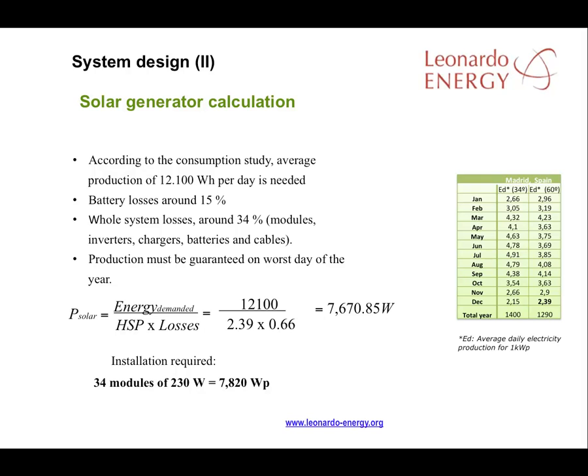For the solar generator calculation, we start with the estimated consumption demand of 12,100 watt-hours per day. We need to guarantee that this amount of energy is produced on the worst day of the year. In Madrid, that is in December. The system will produce 2.4 kilowatt-hours per day per kilowatt installed.